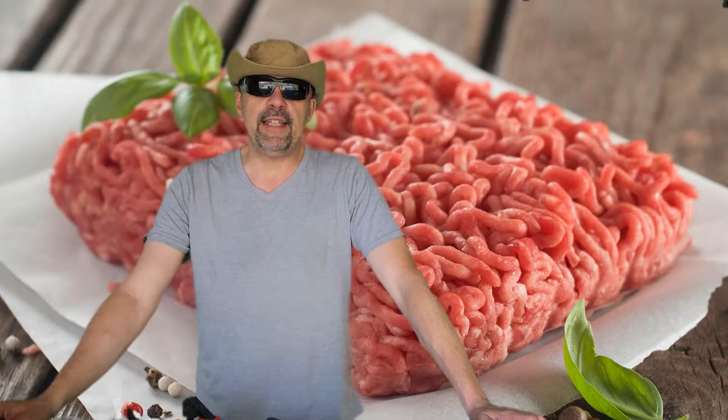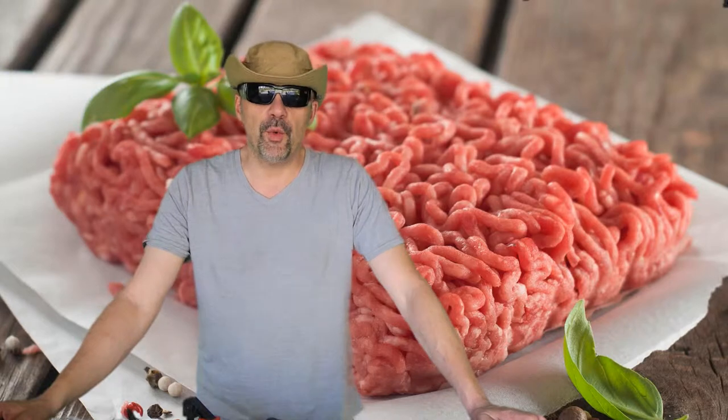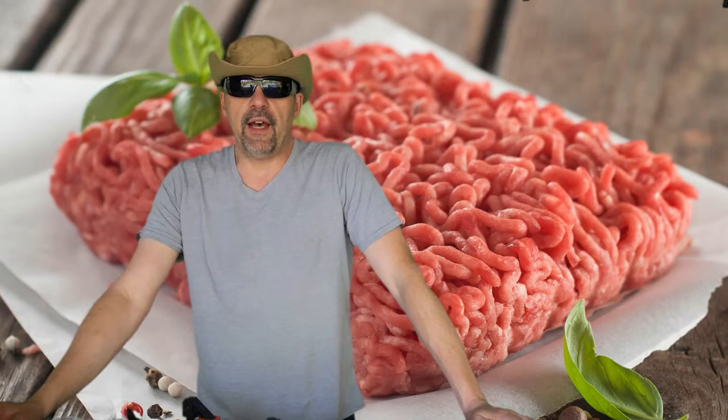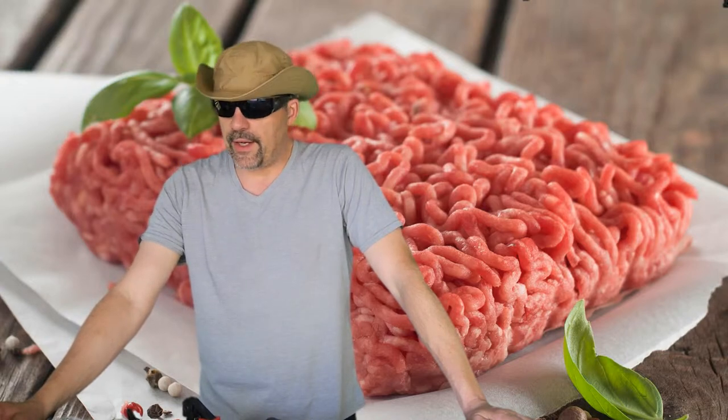You know those recipes you read and they say drain the fat? No, thank you. Hey NJ, Root22.com here with a quick vlog public service announcement for the low-carb keto carnivore crowd out there.